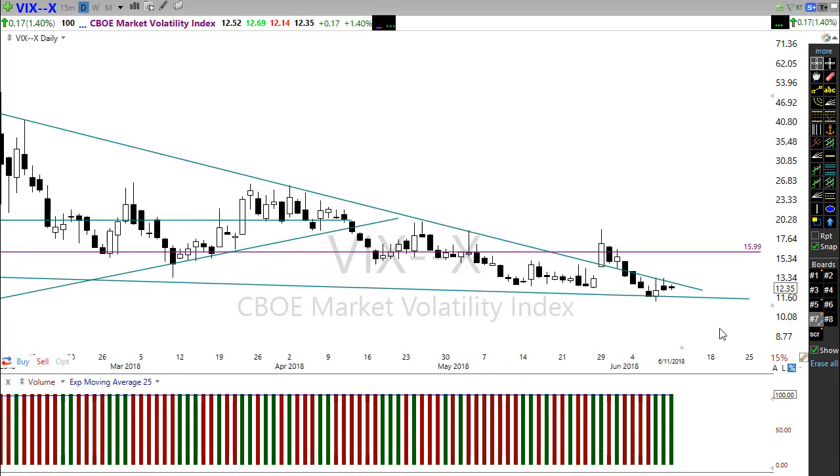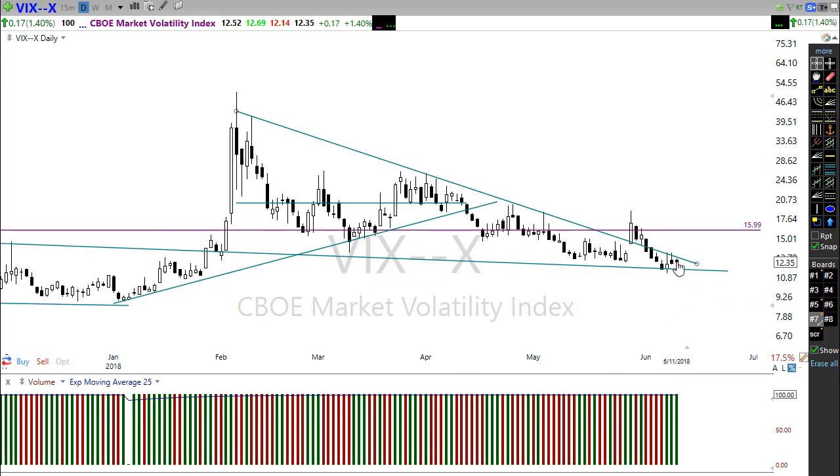We'll have to watch the VIX closely — a spike obviously could mean fear coming into the market. If we get some good news out of the FOMC suggesting they're going to stop their balance sheet reduction sooner than expected — which is the current speculation — the market could react very positively to that. It's largely expected we'll see a rate increase tomorrow, but there is wild speculation of a potential change in FOMC policy. Don't be surprised if we see a light-volume, choppy type of day.